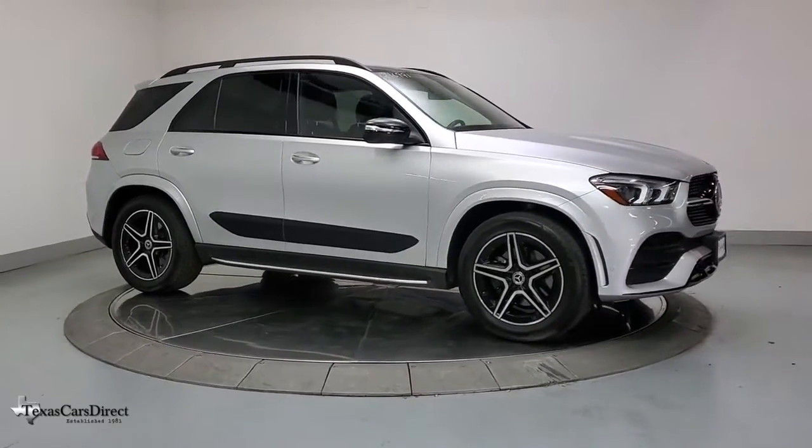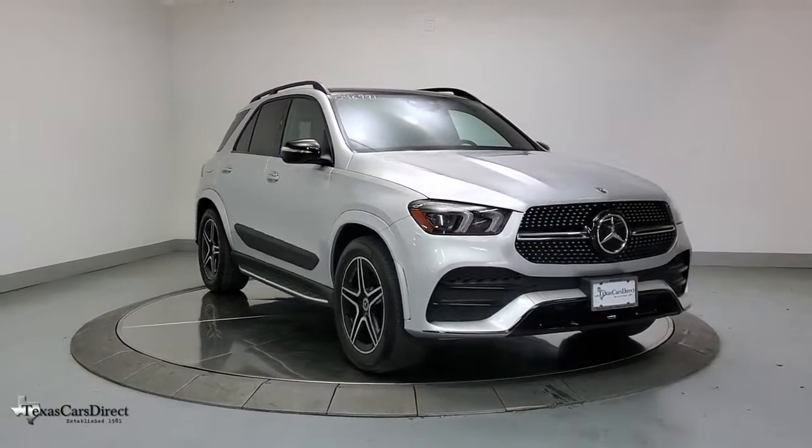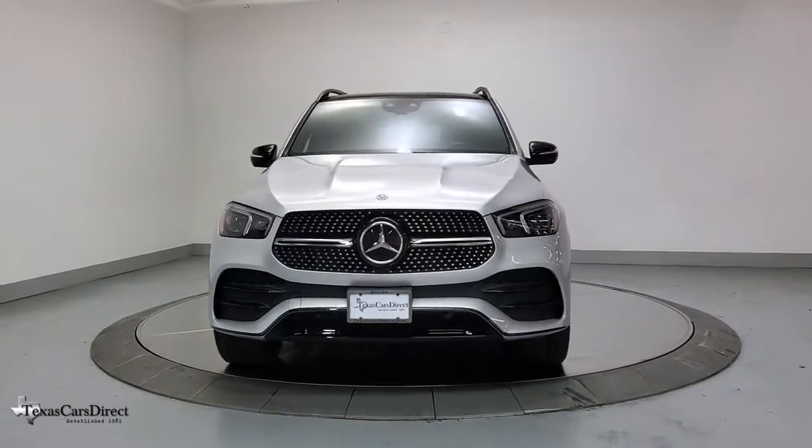Get into a car with value. 2020 Mercedes-Benz GLE. With less than 25,000 miles on the odometer, this vehicle stands out from the rest.